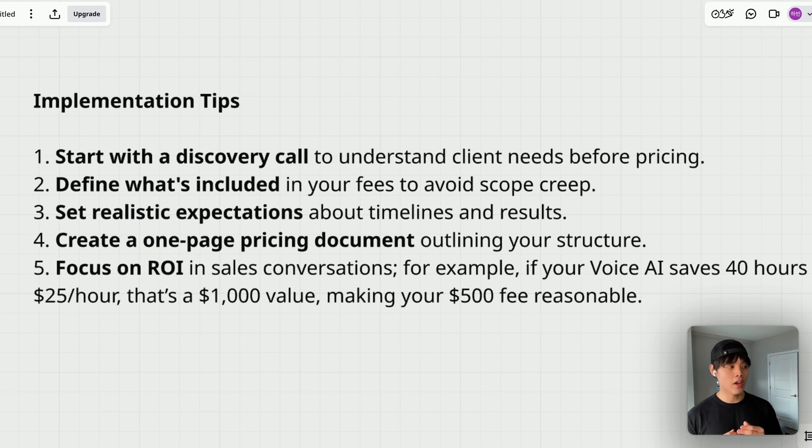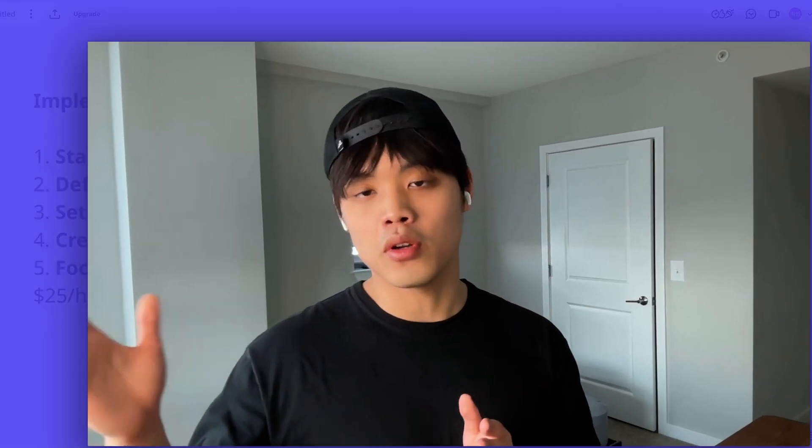Lastly, focus on ROI in sales conversations. Remember, you're not selling voice AI features — you're selling results. Your clients don't care if you use AI or not; they just care about their results. If you're selling appointment setters, all they care about is the number of appointments booked. For example, if your voice AI saves 40 hours at $25 per hour, that's $1,000 in value, making a $500 fee very reasonable. The biggest mistake voice agencies make is focusing too much on technology and not enough on business outcomes. Clients buy time savings, better customer experiences, or increased revenue — you either save their time or make them more money.